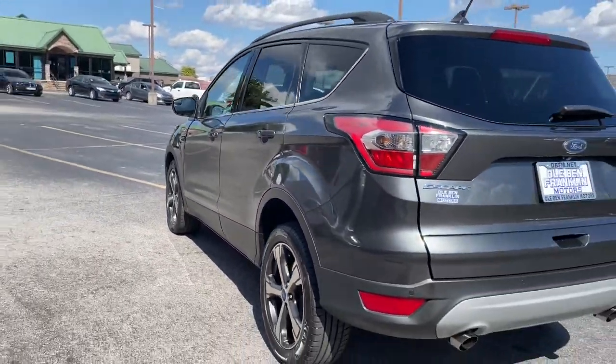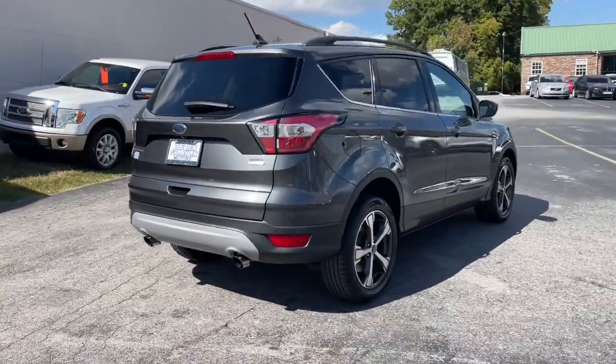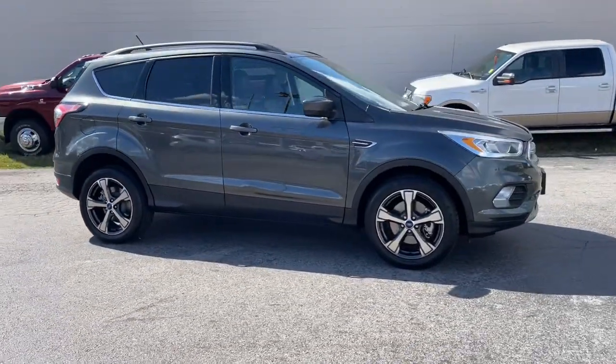Keyless entry, sunroof/moonroof, backup camera, heated mirrors, power liftgate, fog lamps, satellite radio, four-wheel drive, remote engine start, aluminum wheels.